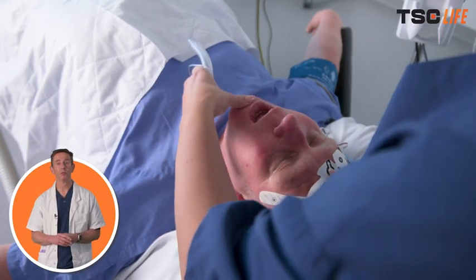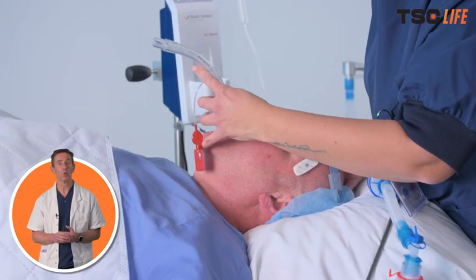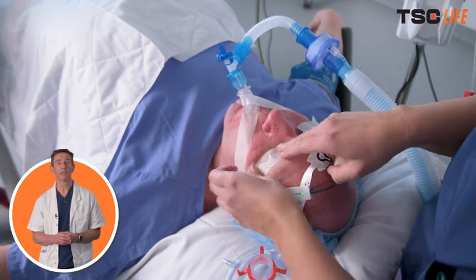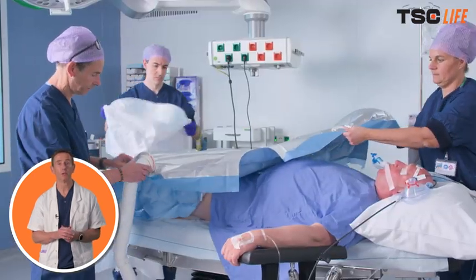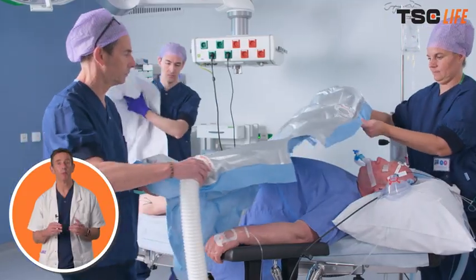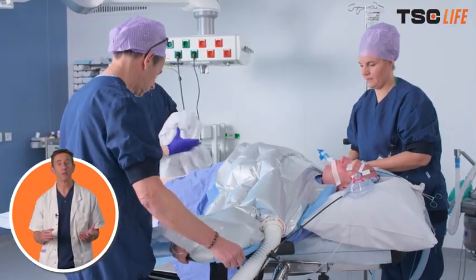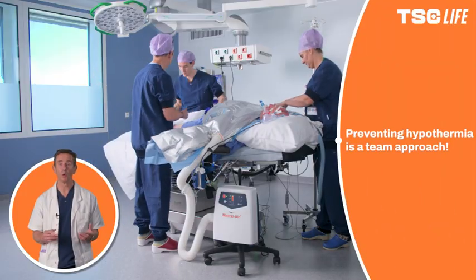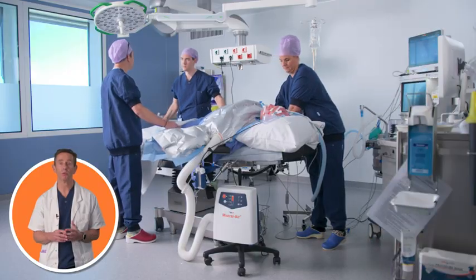On transfer to the operating room and during prepping by the surgical team, it's best if warming is continued. Some surgeons prefer the blanket is not blowing during the actual painting with the preparation fluid, and if this time without a forced air warmer can be minimised, it's obviously best for the patient. The surgical team has a duty in preventing hypothermia too, and should cooperate in minimising any exposure time to the cold operating room environment.